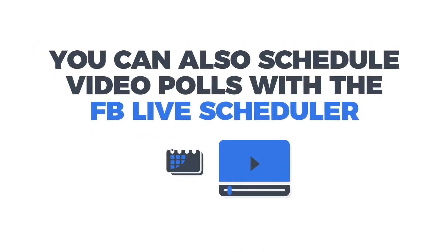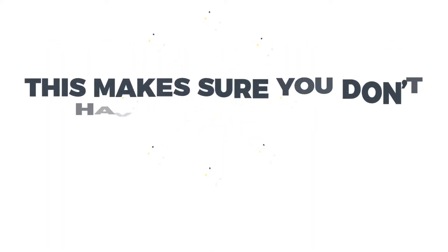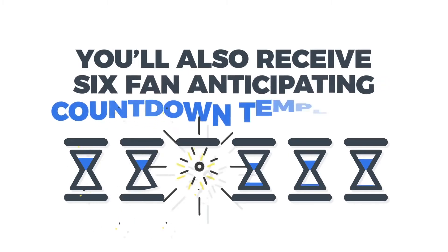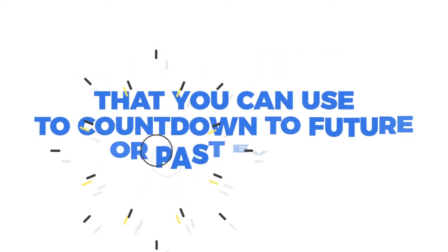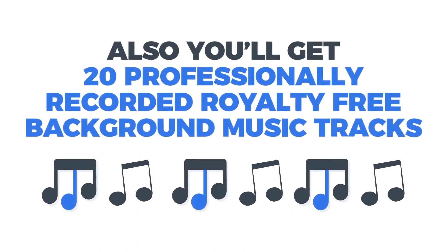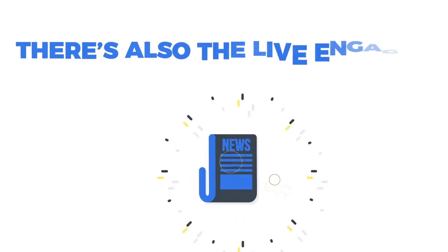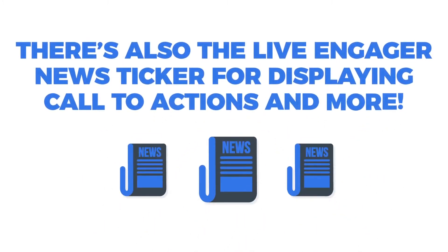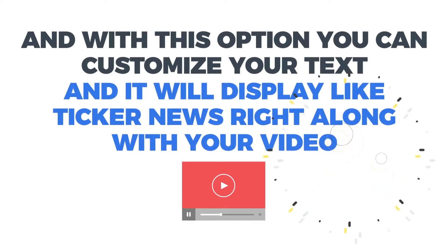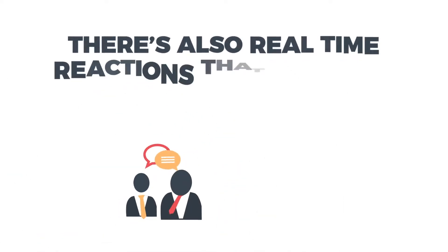You can also schedule video polls with the FB Live Scheduler, which allows you to put all your video polls on autopilot, so you don't have to fiddle with manual options and it frees up your time. You'll also receive six fan-anticipating countdown templates that you can use to count down to future or past events. Plus, you'll get 20 professionally recorded royalty-free background music tracks that can take your video polls from bland to 100 times more engaging. There's also the Live Engager news ticker for displaying call-to-actions — you can customize your text and it will display like ticker news right along your video.